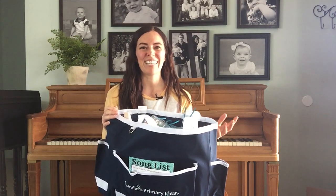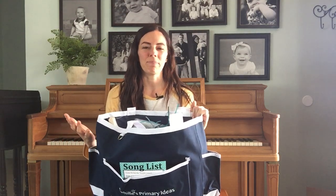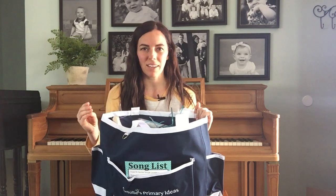I have my youngest — he is three — and we still use this almost every Sunday. We pull it out. We may not do the whole bag, but we do bits and pieces of it every Sunday at home. It's kind of our preface to our family night.